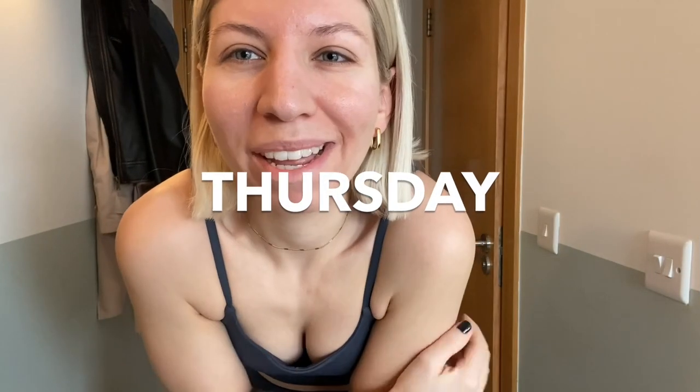Good morning, happy Thursday. I'm working from home today and I have spin class later, which actually means I'm not going to change four times throughout the day. So I'm wearing this cute adenola set I've had since last summer.